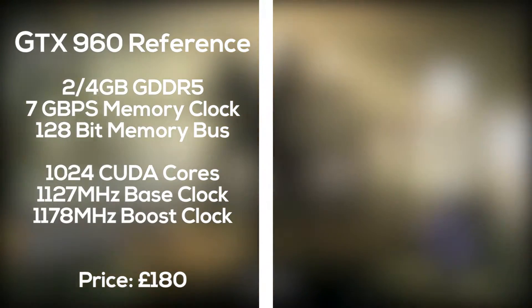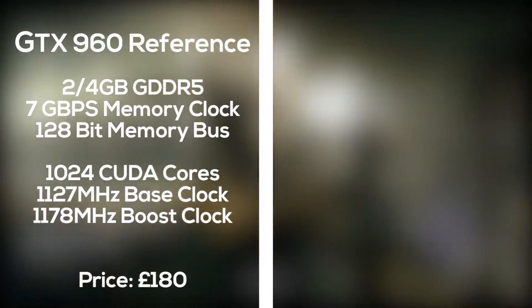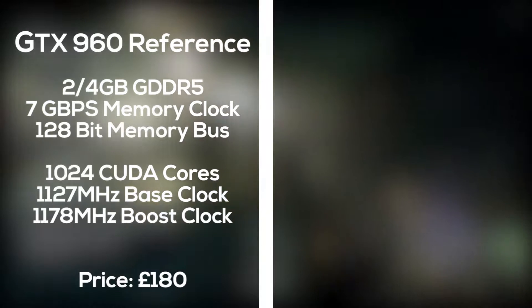The 960 came out in January 2015 and comes with either 2 or 4 gigabytes of memory at 7 gigabits per second, along with 1024 CUDA cores, plus a 1127 megahertz base clock and 1178 megahertz boost clock. All of this comes in for about £180 here in the UK.